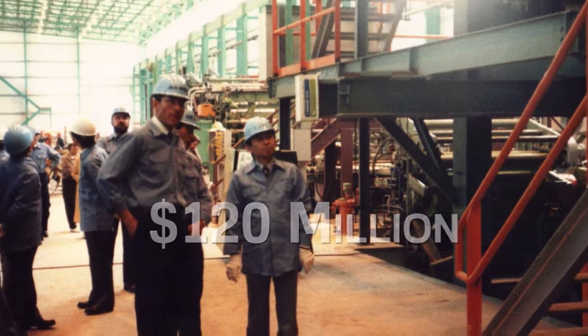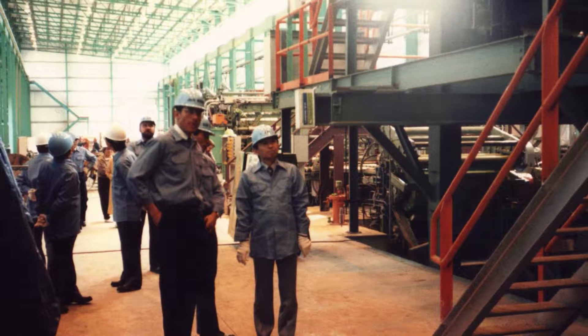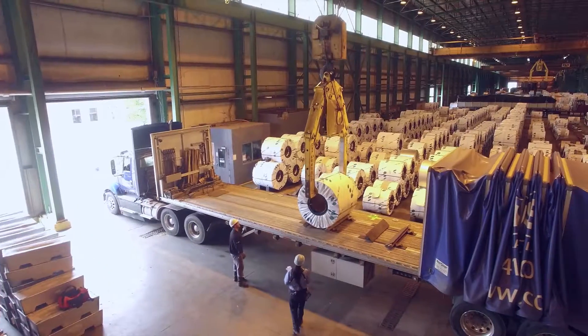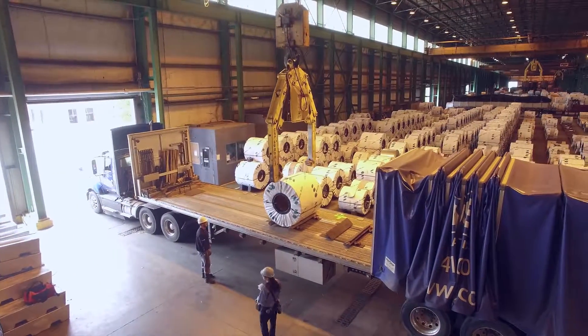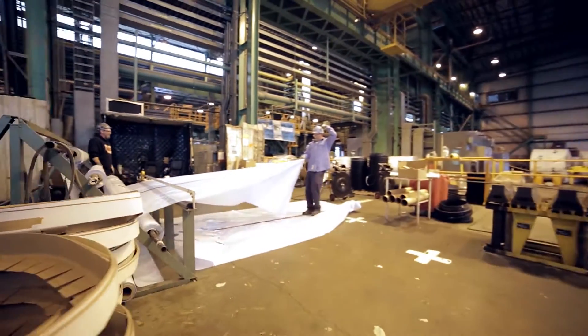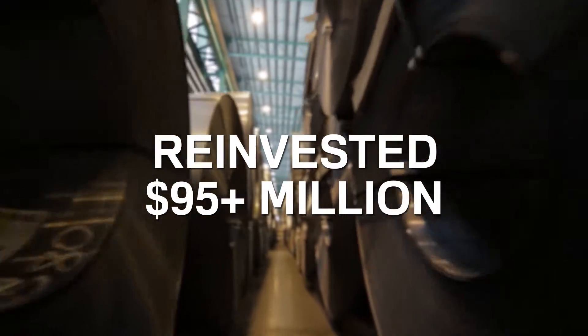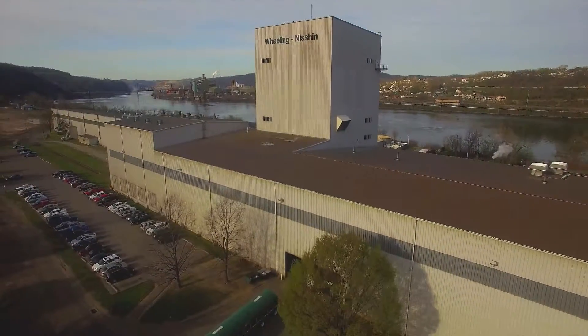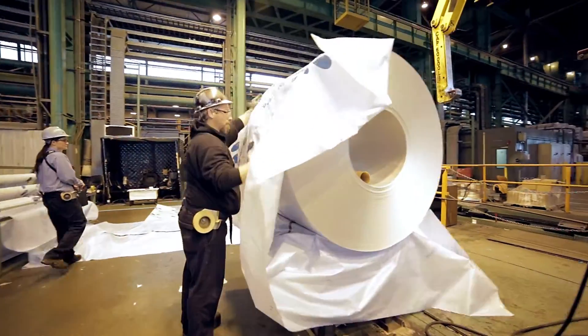This massive undertaking allowed us to become one of the predominant Galvalume producers nationwide. We have established ourselves as America's one-stop shop for the industry's major coated steel products. Wheeling Mission is in constant pursuit of innovation, which is why we reinvested more than $95 million back into the company through capital expenditures to retain our competitive edge.